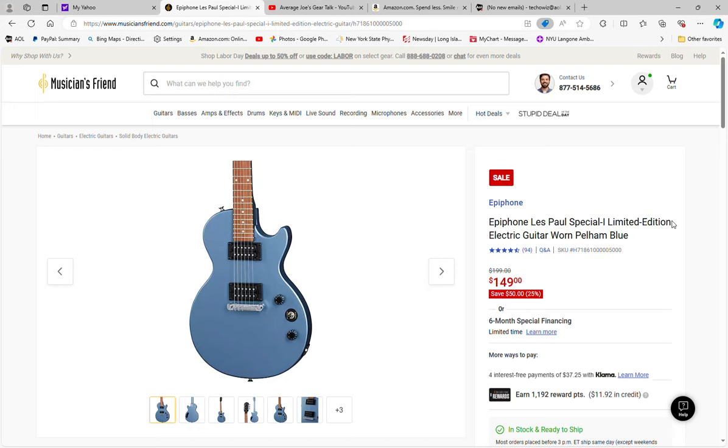If you go into Guitar Center and want to see these in person, you can probably just bring the ad to Guitar Center and I'm sure they'll honor the price, if they don't already have some of these same models on sale. Those are the deals that stand out for Labor Day at Musicians Friend. I'm sure there are others I've missed but just wanted to give you a heads up. If you like these videos, continue to support me, subscribe, give me a thumbs up, and until next time — be well and stay safe. Take care.